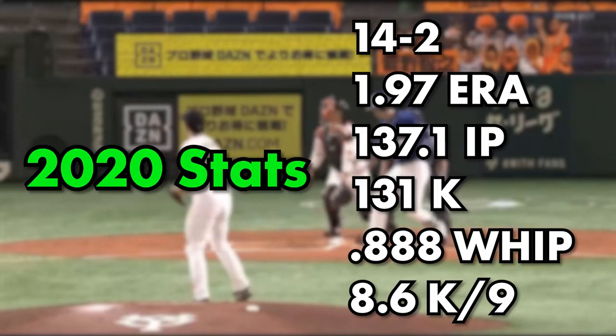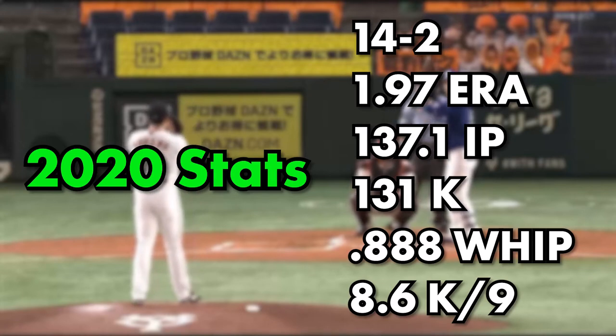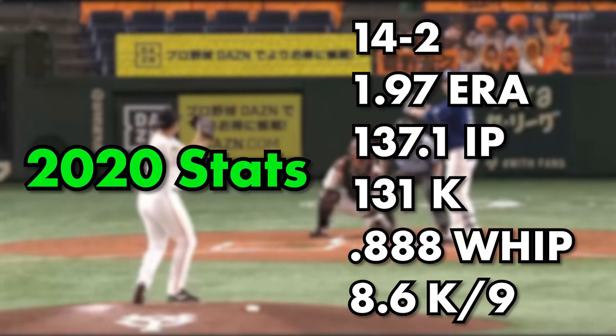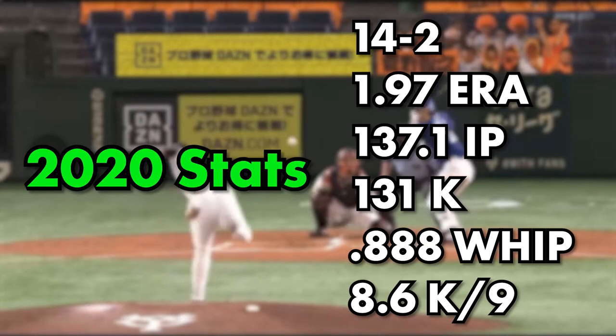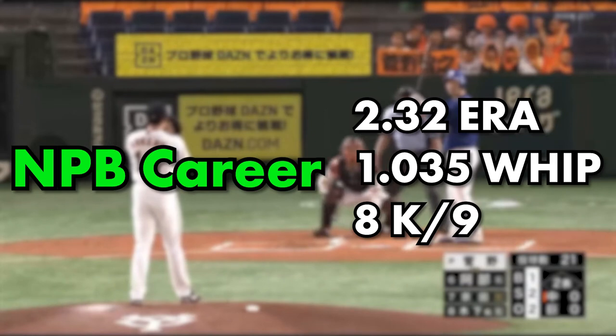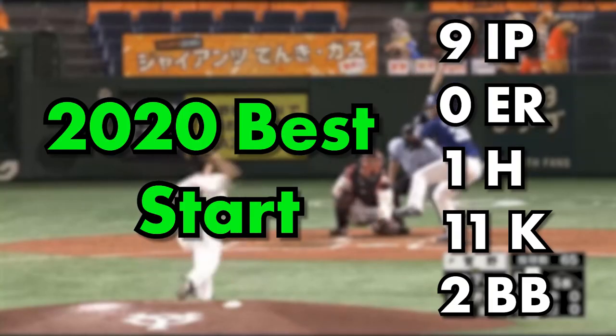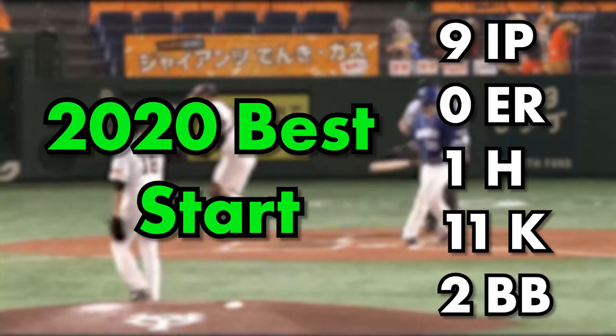His most recent season in the NPB, the 2020 season, he went 14 and 2 with a 1.97 ERA and 137 and a third innings pitched. He had 131 strikeouts, a 0.888 WHIP with 8.6 K per nine. On his career in the NPB, he has a 2.32 ERA, a 1.035 WHIP, and 8 K per nine. He is a two-time Sawamura Award winner, which is the equivalent to the Cy Young Award, and he is also a two-time Central League MVP.